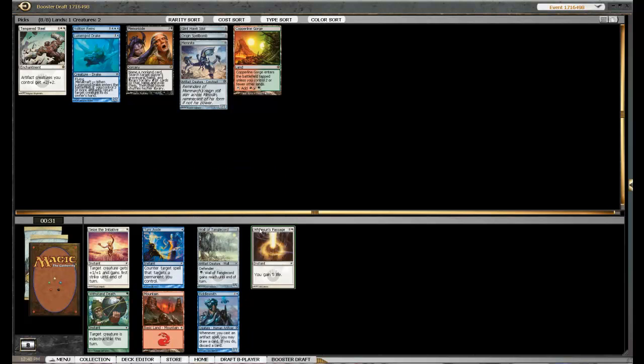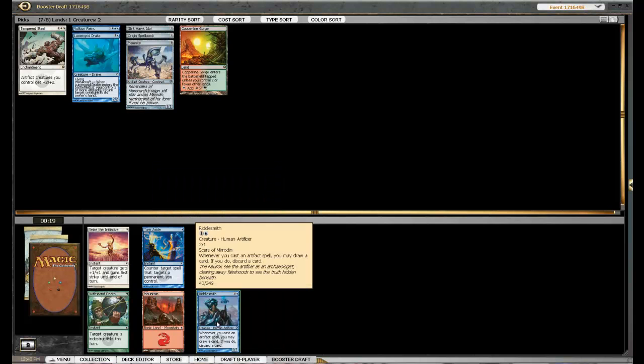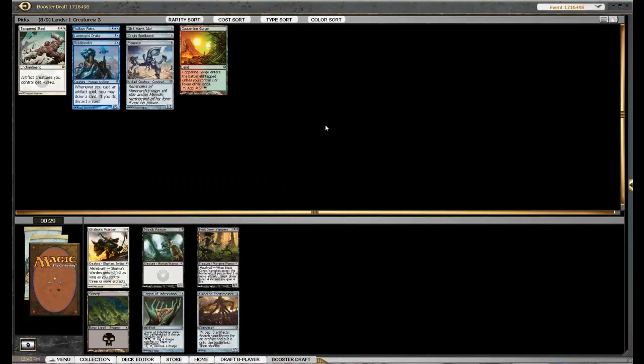Oh wow, Riddlesmith came back! Happy to see that. That's a pretty easy pick — nothing else in this pack really. The Tangle Accord is actually not too bad, but yeah we'll take this Riddlesmith. Not surprised that came back. These guys are actually pretty good in the Metalcraft deck. Got a fairly decent body on them.